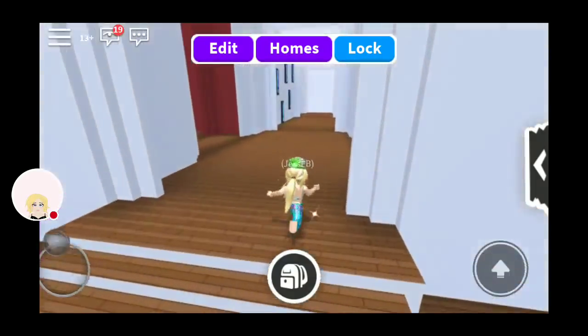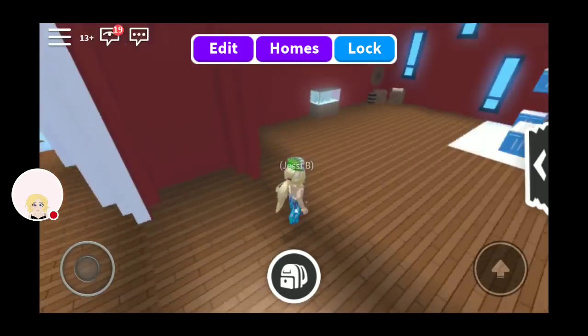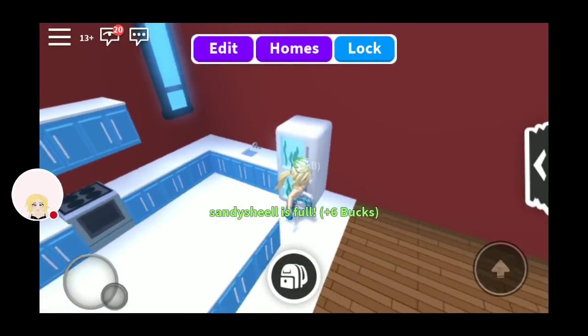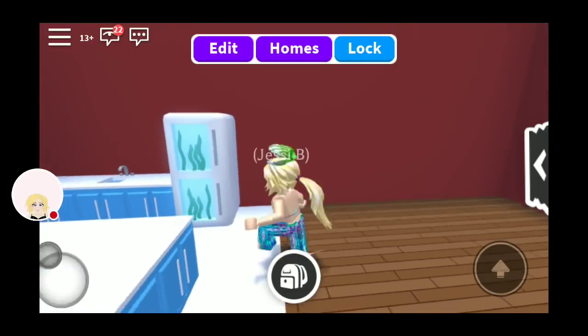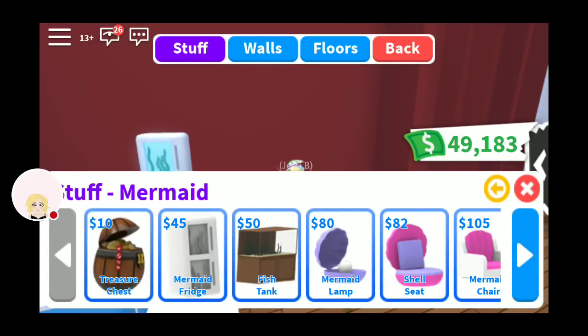Okay, let's go see what's upstairs. I just really like the make of this house. They made it really, really nice. It's not just a bunch of normal squares. They have a mermaid fridge! How adorable. What kind of furniture is in this mermaid mansion? So a treasure chest, the mermaid fridge, fish tank, mermaid lamp, shell seat.